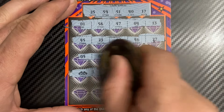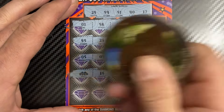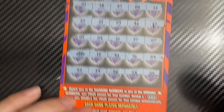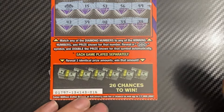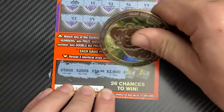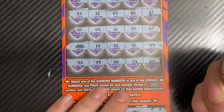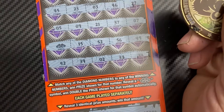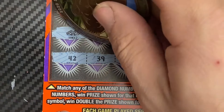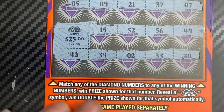All right, we got a double diamond — nice! So this is at least a $50 win. I wonder if we can get something else... nope. Let's see what we got down here, looking for three like amounts: 500, 250, 100, and 200 — no win down there. Let's see what we got — at least $25 under there. That's what it is — all right, we got a $50 winner on the first ticket!